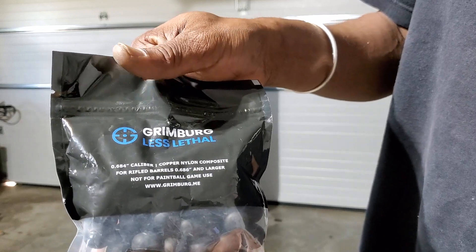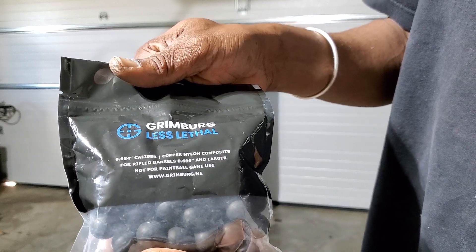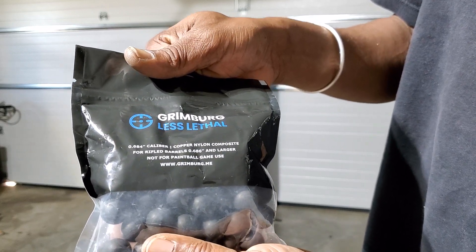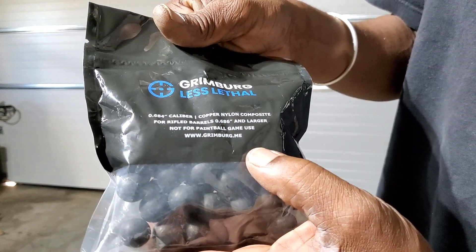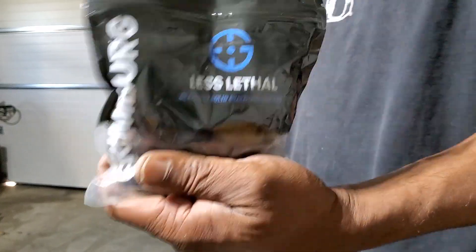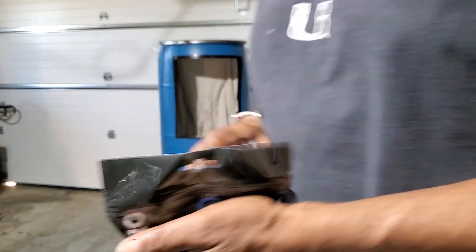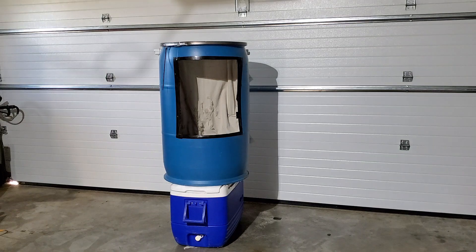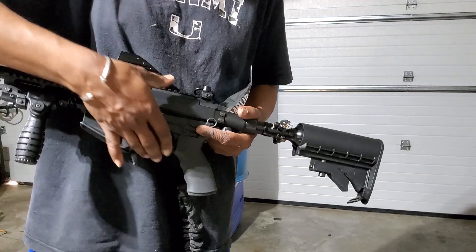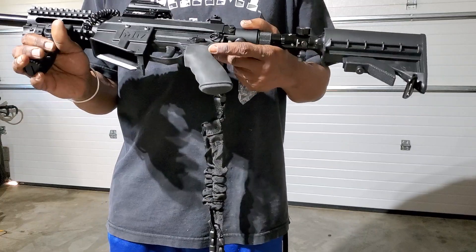.684 caliber copper nylon composite, for rifle barrels of .686 and larger. Not for paintball game use. GrimbergSales.me — Kurt, thank you sir. I order and this guy gets it out there in less than a week.